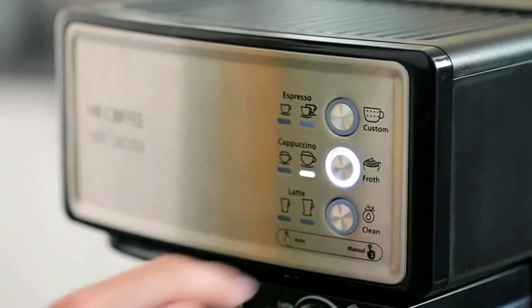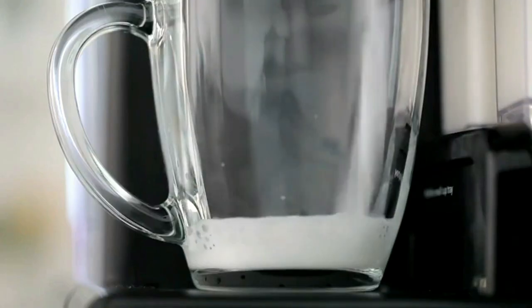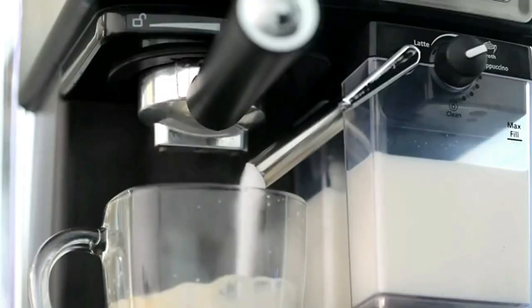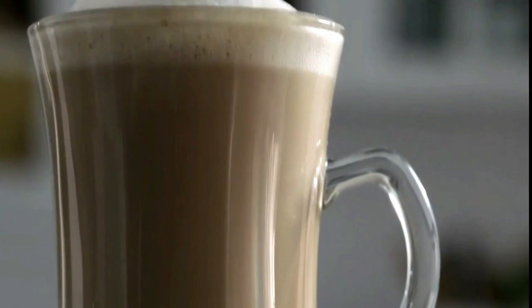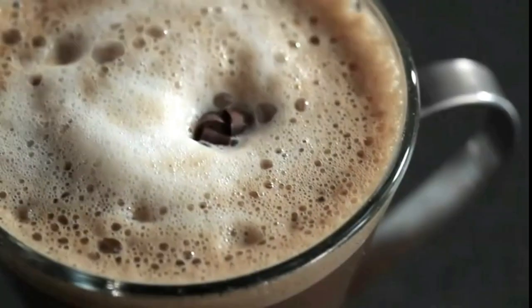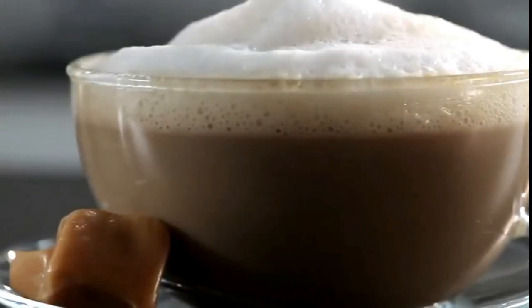A recipe book is included to easily create impressive coffee drinks or inspire you to invent original recipes, all from the comfort of your home. You can choose from a single or double shot for your espresso, cappuccino, or latte — simply pick a filter, select your grounds, fill the milk reservoir, and choose your brew.